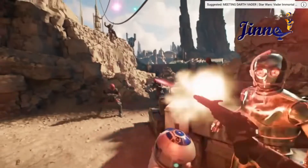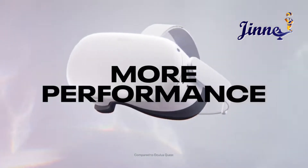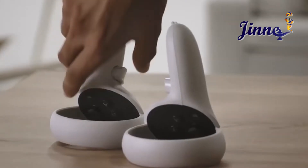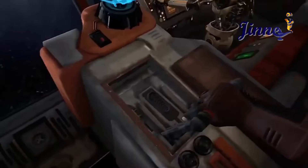The MetaQuest 2 advanced all-in-one virtual reality headset — 128 gigabytes with carrying case and elite strap for enhanced support and comfort in VR. MetaQuest 2 is our most advanced all-in-one virtual reality system.